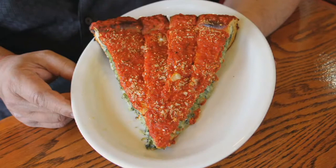This is the stuffed vegetable pizza with broccoli, spinach, and eggplant. And this is the stuffed meat pizza — pepperoni, ham, sausage.